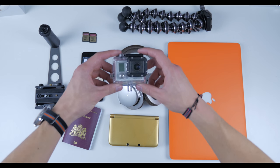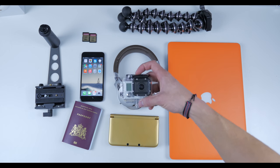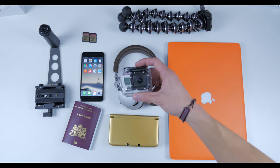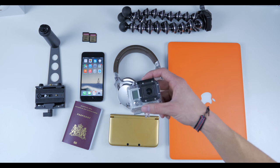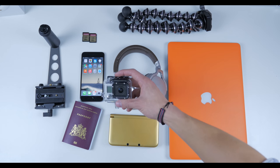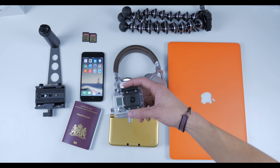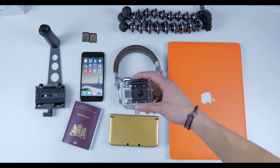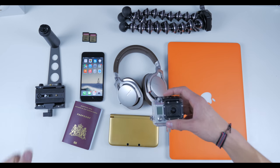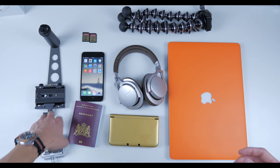Next, my GoPro. I'll be using this a lot when doing action stuff — biking around, swimming. I can always take it on the go; it is waterproof. It's great for recording footage where you don't want to risk your cell phone or expensive DSLR. If it breaks or falls, you're only losing three to four hundred bucks compared to the $2,000 DSLR I'm also bringing.